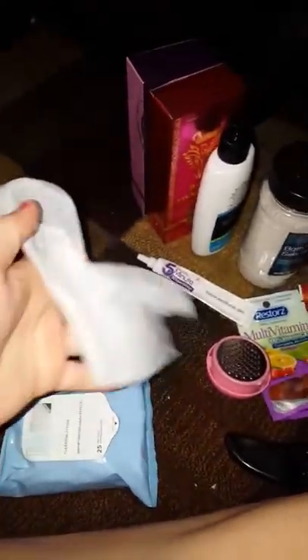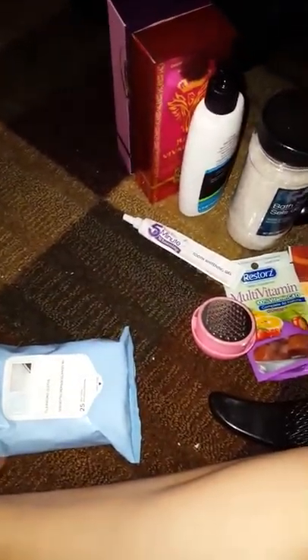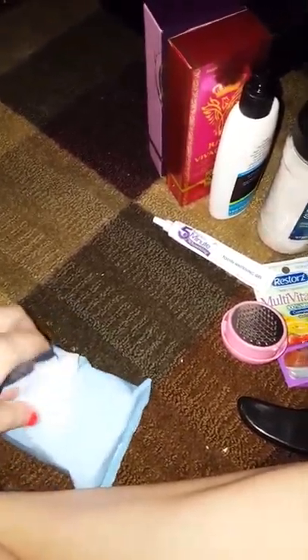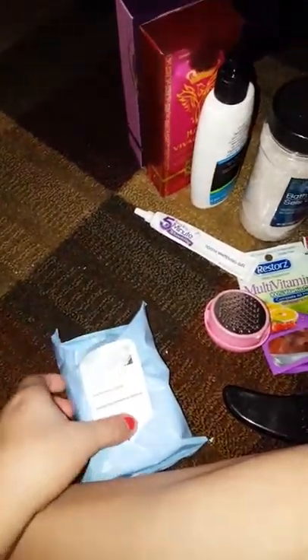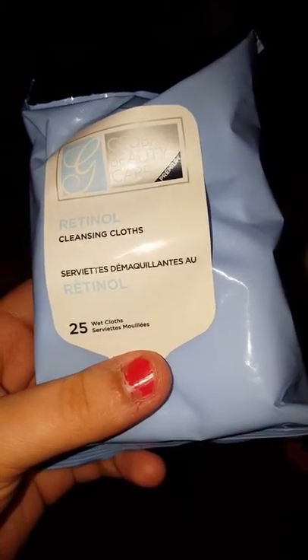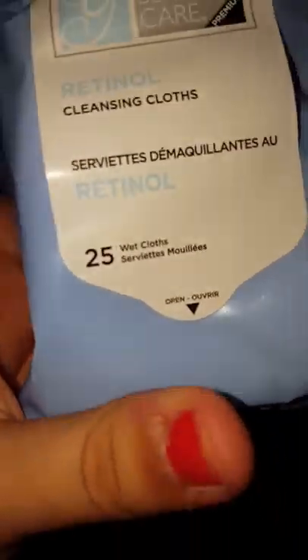I did open this one so I can show you what it looks like up close — I want to give you a good view. I haven't used it on anything yet but I think it'll work well. I had to open it at the store to check if it was thick material or one of those really thin stringy ones. This is the Global Beauty Care brand — it's a retinol cleansing cloth and comes with 25.